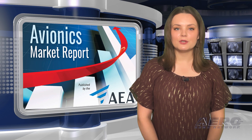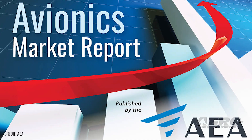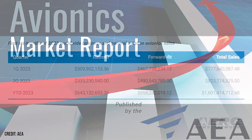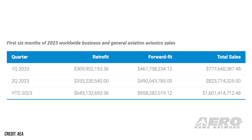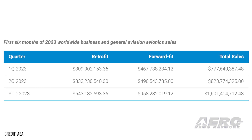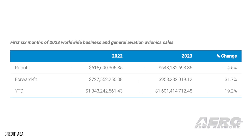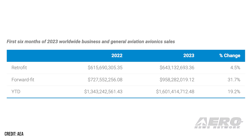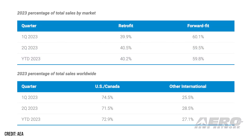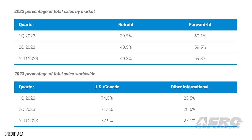AEA releases 2023 Quarter 2 Avionics Market Report. AEA has released its second quarter 2023 Avionics Market Report. In the first six months of the year, total worldwide business and general aviation avionics sales amounted to more than $1.6 billion, as reported by participating companies. Second quarter sales increased 5.9 percent sequentially from the first quarter of 2023. During the second quarter months of April, May and June, sales increased 16.2 percent compared to the same time frame one year ago.